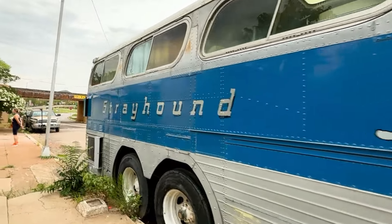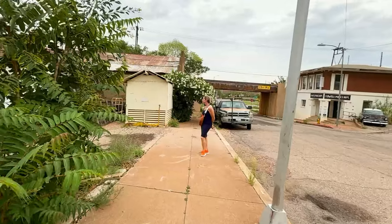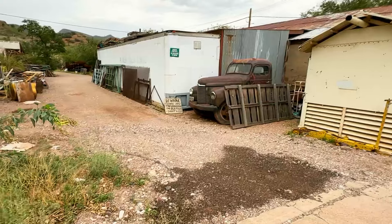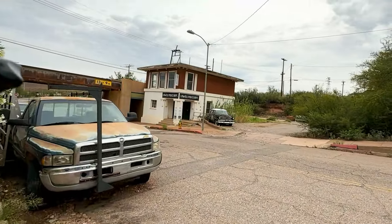This is in Bisbee, Arizona — you don't have to go far from downtown Bisbee to see it. Let's see what's down here. Looks like — private property — yeah, it's like, don't mess with us, which is a good thing.